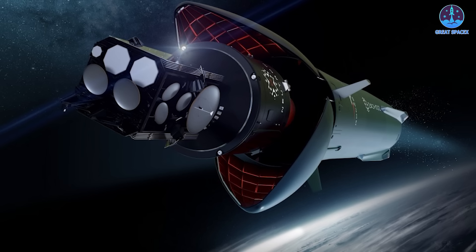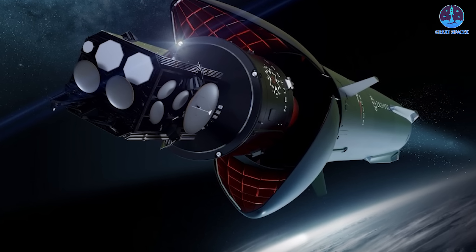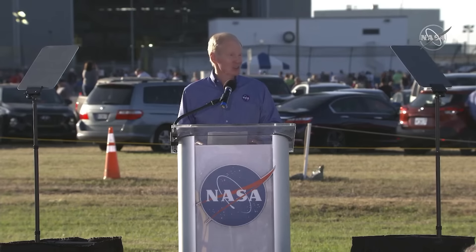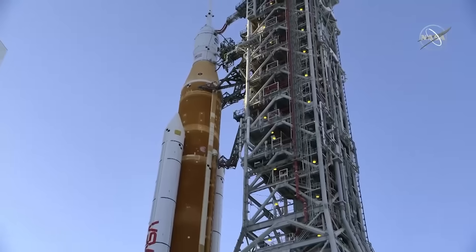With a proven track record and a commitment to pushing the boundaries of possibility, Rocket Lab has become a prominent player in the global space industry. The partnership between government agencies and private companies is paving the way for a thrilling future in space exploration filled with bold ambitions and groundbreaking discoveries. Together we're pushing the limits of possibility and reaching new heights — no dream is too far beyond our grasp. This has been Kevin with Great SpaceX — thank you for being part of this incredible journey. Until next time, keep looking up and never stop reaching for the stars.